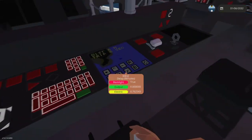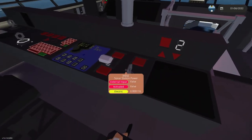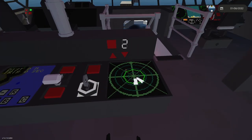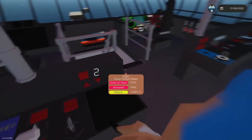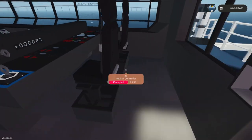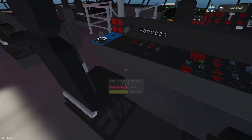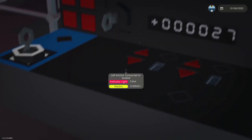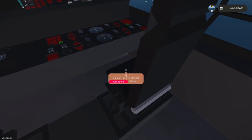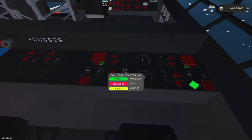Here we have the sonar station — its own separate station for the sonar operator. Just like the Avala, we have anchor control here with an automatic anchor — you just press the button and it deploys automatically. The ballast tank controller is here as well.